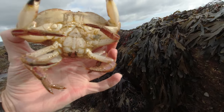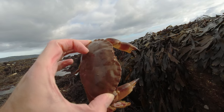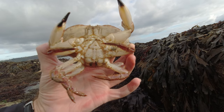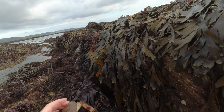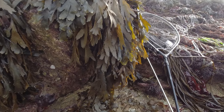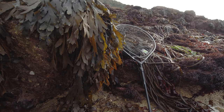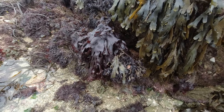Just down literally behind that bit of seaweed there — a little female brown edible crab, another one that's recently peeled. I'm going to put her back — there we go — back into her home she goes.